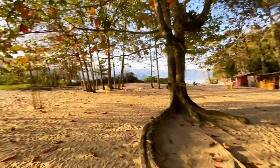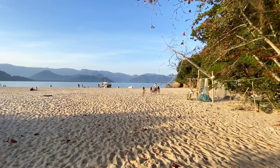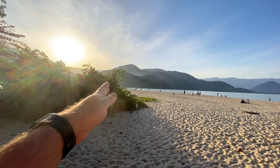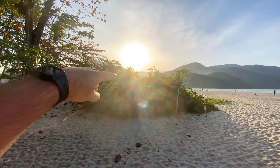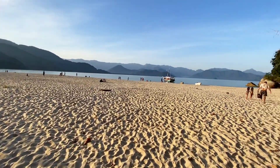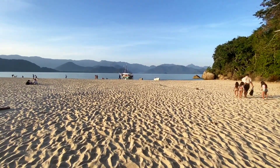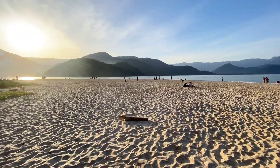Eu vou subir com o drone, vocês vão entender mais ou menos qual é o formato da ilha. Esse lado direito aqui — eu tô olhando pra praia do Prumirim, que tá ali na frente — lado direito, lado esquerdo. Ela tem uma faixa de areia muito longa, gente. É uma ilha que tem bastante espaço, que de certa forma dá um conforto, que não dá aquela impressão de praia lotada. Olha só como o pessoal tá espalhado.